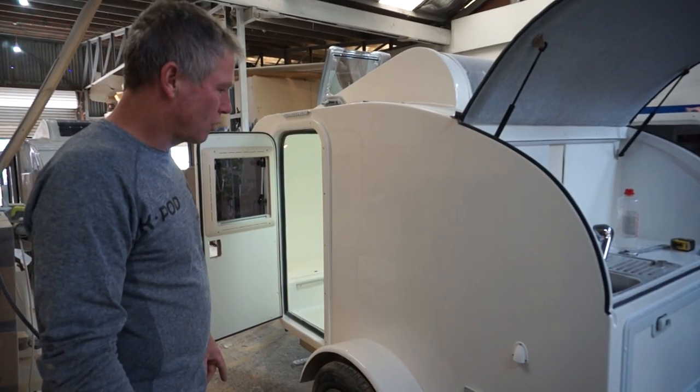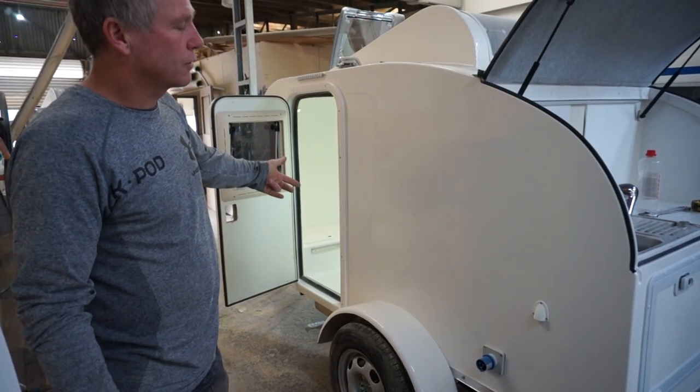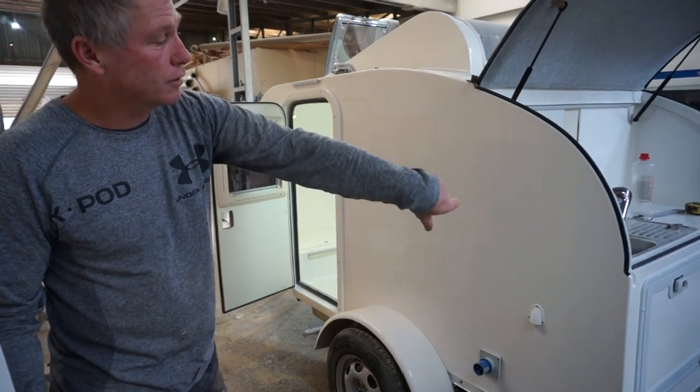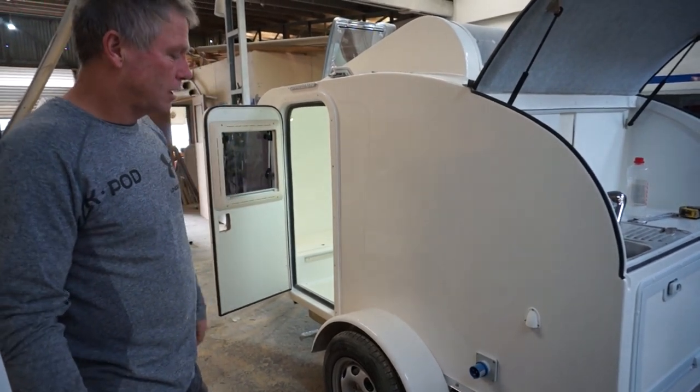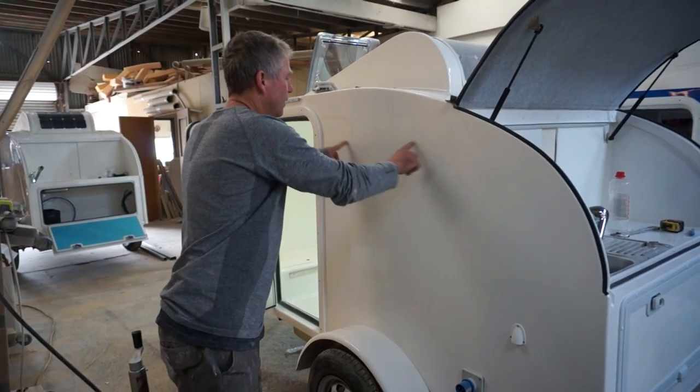On the deluxe model, you can also plug into mains power. Once plugged in, you've got 230-volt sockets inside and 230-volt sockets in the kitchen area for a toaster or whatever you need.